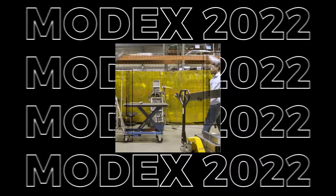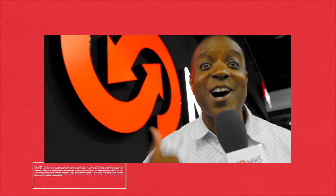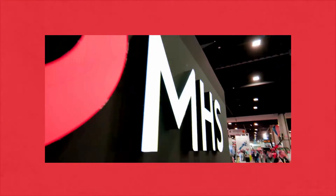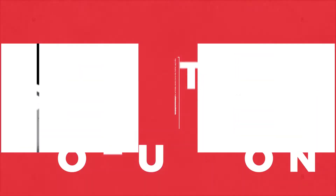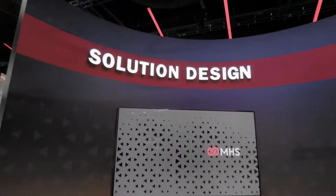We're here at MODEX 2022, and of course MHS is going above and beyond. Let's go check it out. They have pulled out all the stops and have created magic. Here we are at Solution Design, hanging out with Ray Wynn and representatives of MHS.